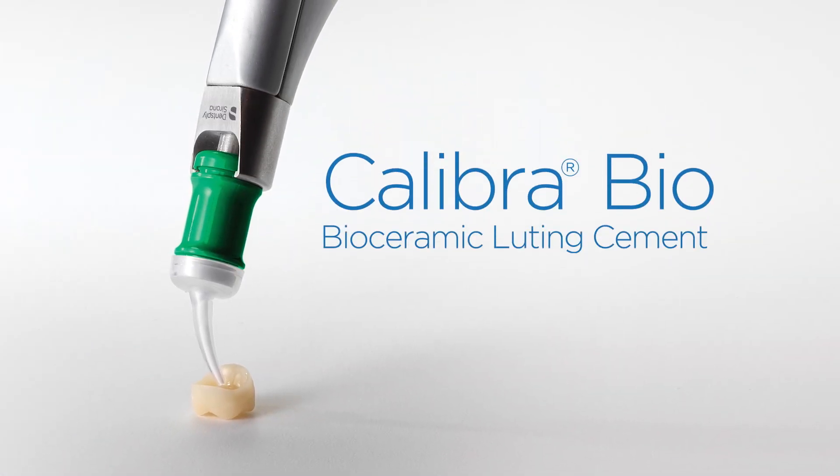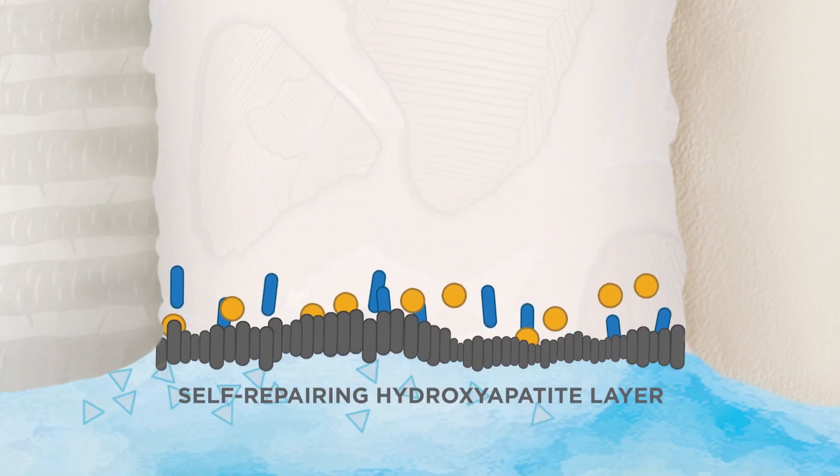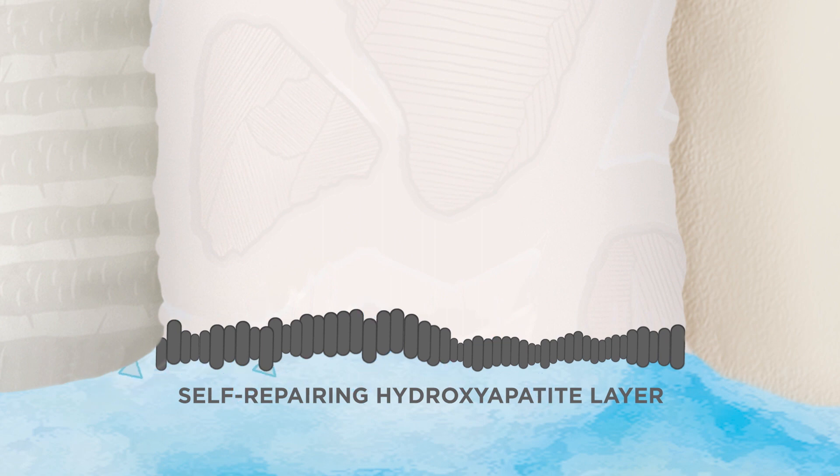New Calibra Biocement is different. The self-repairing property of Calibra Biocement minimizes microleakage to help ensure the marginal integrity of your restorations, now and for years to come.